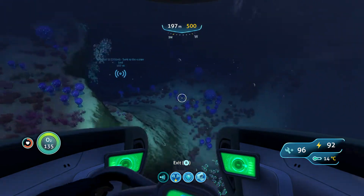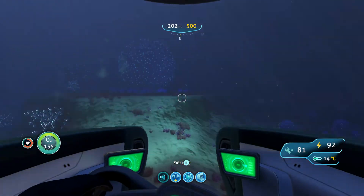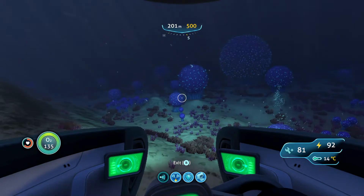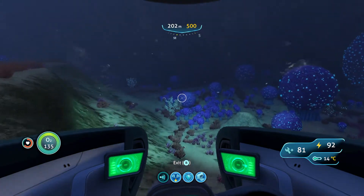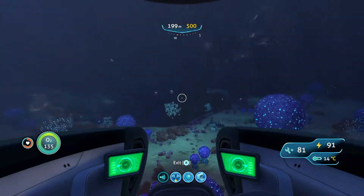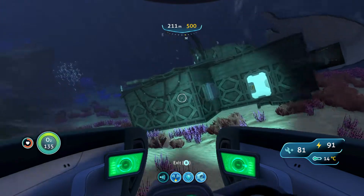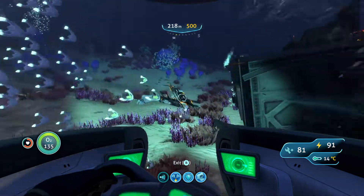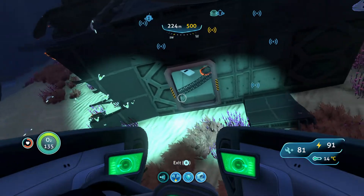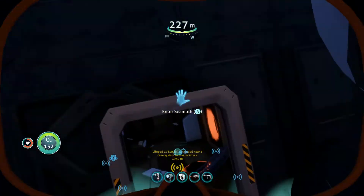All right, there it is. Seems like I'm supposed to be in this general area. Hey, hey, get off me! I need some defenses in this thing. Okay, is this it? I think this was it. Yes! Let's jump in here — I think this is where I just found it.